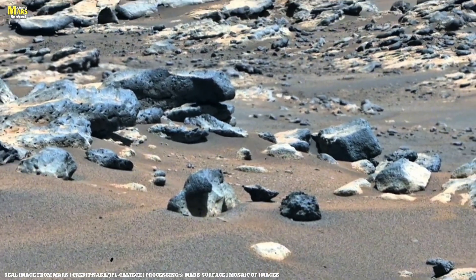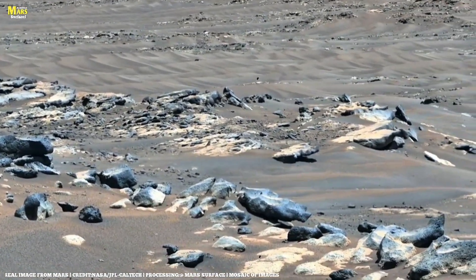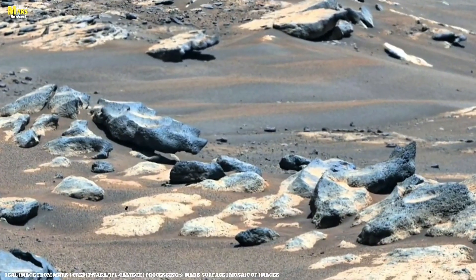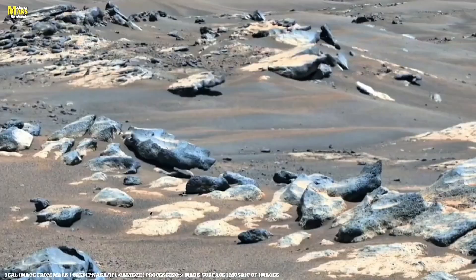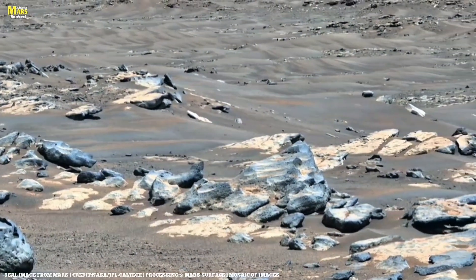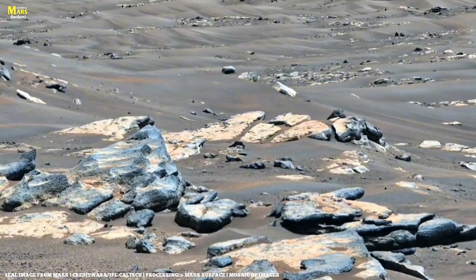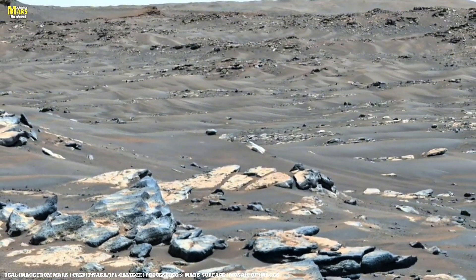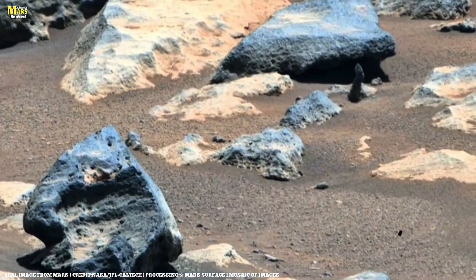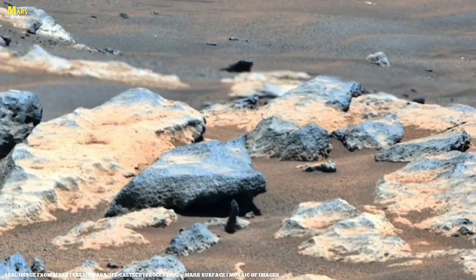Rocks act like time capsules. When they form, they trap clues about their environment — water activity, temperature, and chemical reactions of that era. For instance, if a rock shows mineral patterns similar to those formed by microbial activity on Earth, it could point toward ancient life on Mars. Examples include minerals like vivianite or goethite, which on Earth often form through microbial processes. The discovery of long-chain alkanes means carbon-based organic compounds can survive within Martian rocks for billions of years. The presence of carbonates tells us about the ancient Martian atmosphere and hydrological changes over time. Samples from Sapphire Canyon reveal clay textures, signs of water flow, and minerals possibly linked to microbial activity. Researchers say this could be the most promising evidence yet in the search for ancient Martian life, though it's still not confirmed and more analysis is needed.